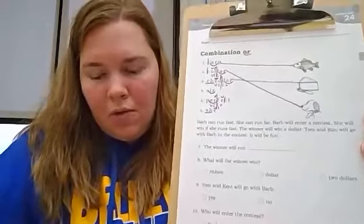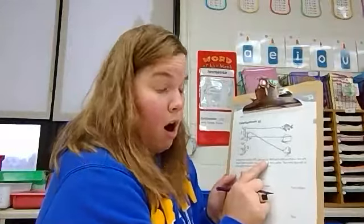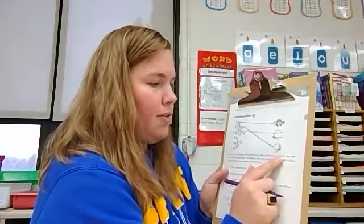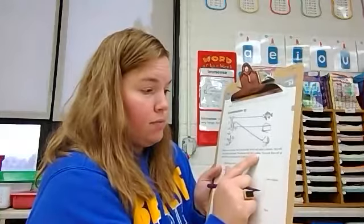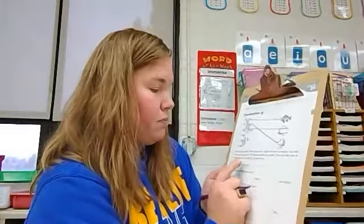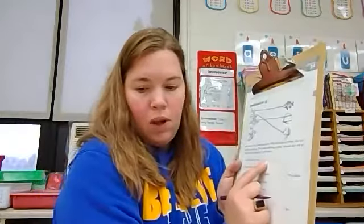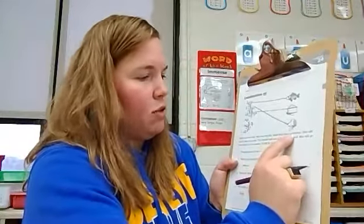Let's read the sentences together to answer the questions at the bottom of the page. Barb can run fast. She can run far. Barb will enter a contest. She will win if she runs fast. The winner will win a dollar. Tom and Kim will go with Barb to the contest. It will be fun. Number seven: the winner will run blank. Barb is going to enter a contest and she will win if she runs how? Fast. The winner will run fast.